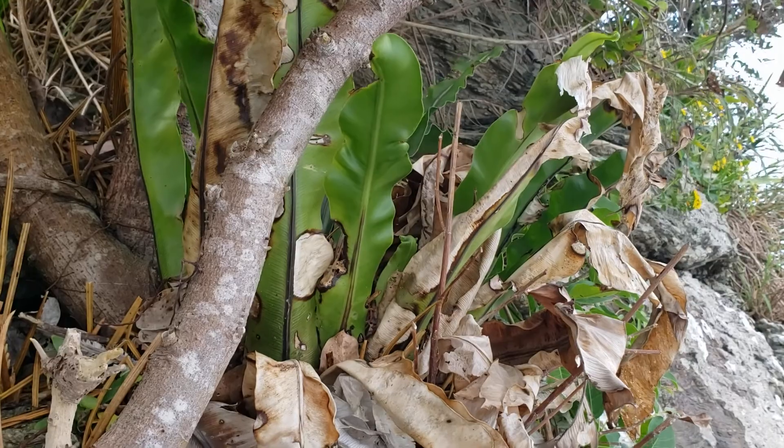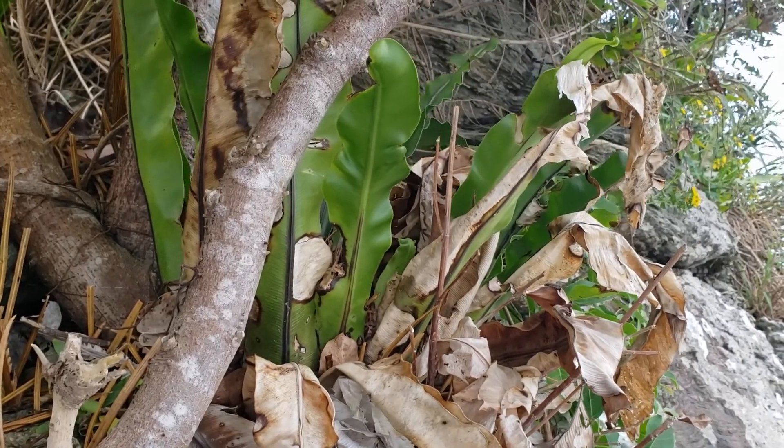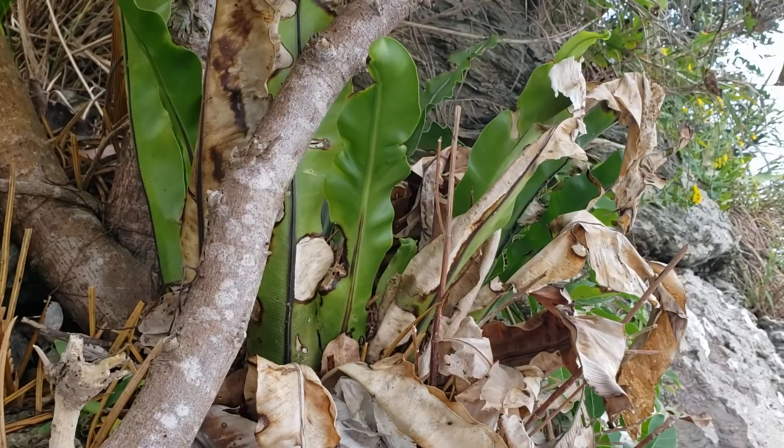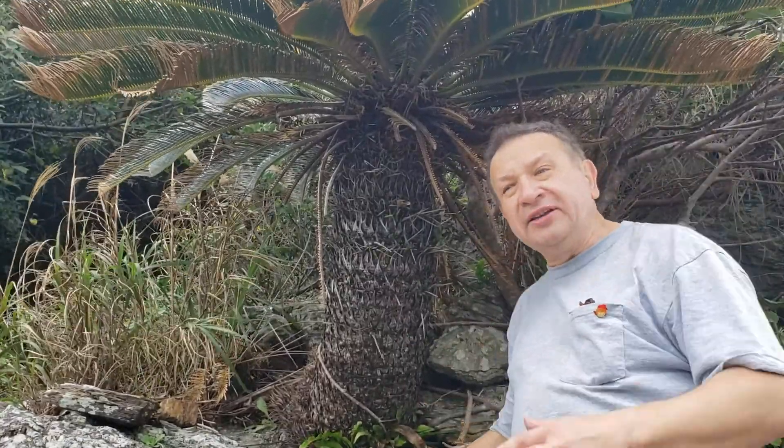Surprising to me is also the presence of big Aspleniums. So Aspleniums, which are normally epiphytic in Asian forests, they are growing here on the ground — understandable, but they still survive quite well through the wind, salty water, and frequent cyclones as well.